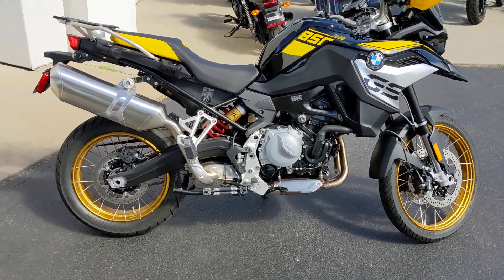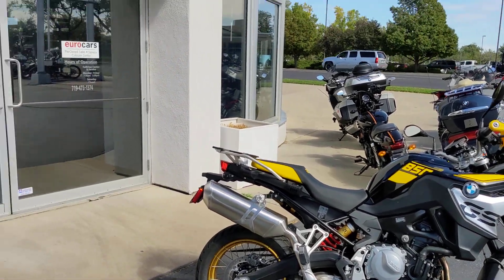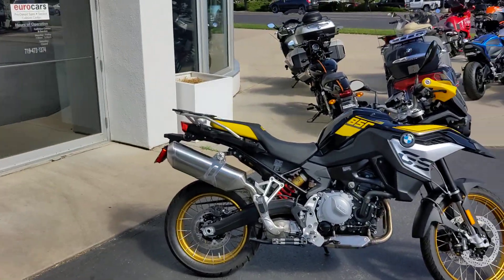BMW makes their bikes a little bit quiet, but if you wanted to, you could probably change that out. Again, this is Brad with Colorado Springs Power Sports. Have a great day — give us a call if you have any questions.